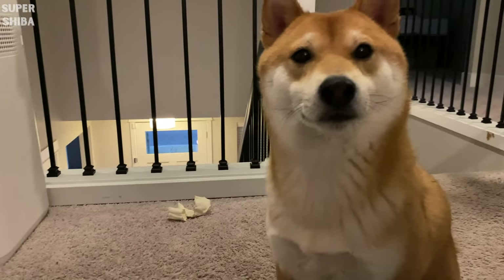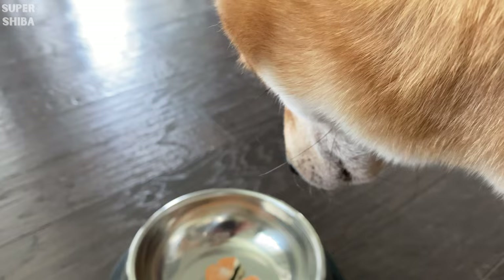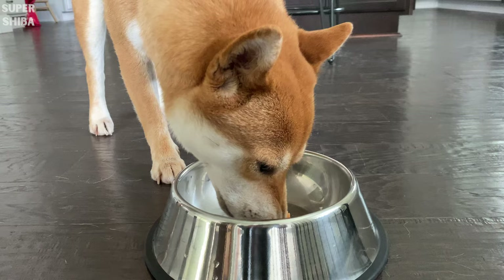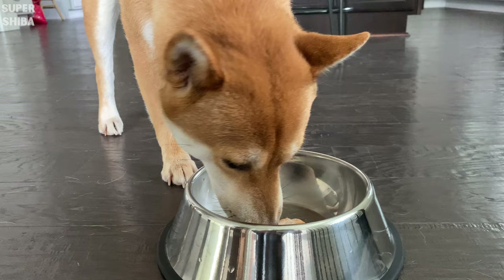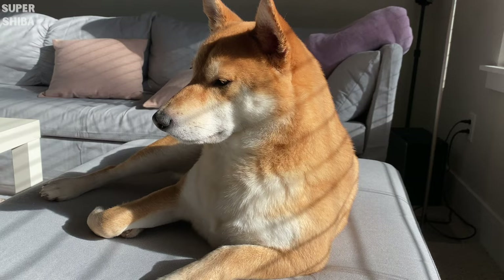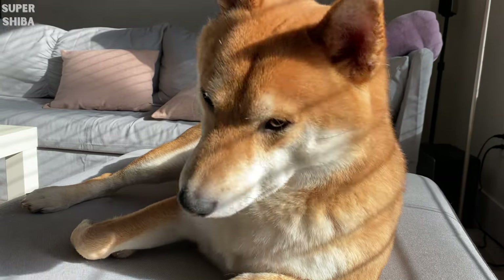If you are feeding your dog high quality and well-balanced dog food, the dry food should have included all his daily nutritional needs. We occasionally give Jimmy some salmon or sprinkle some fish oil on his food as an omega-3 boost, because omega-3 fatty acids are great for overall skin and coat health. Also, a dog's body does not produce omega-3 on its own, so make sure he gets enough of those fatty acids to keep a healthy coat.